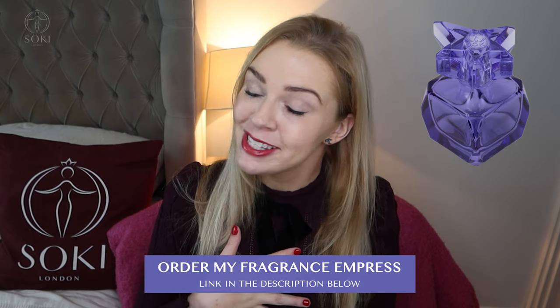Big shout out to anyone out there that remembers Misty Orr Cherie, which was my favourite fragrance. It's been discontinued a long time now, and it was the fragrance that inspired my first perfume, Empress.